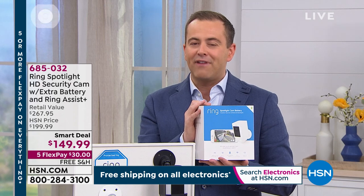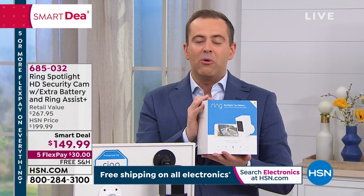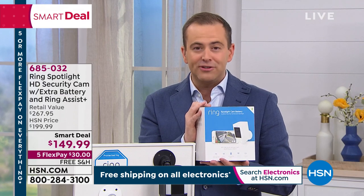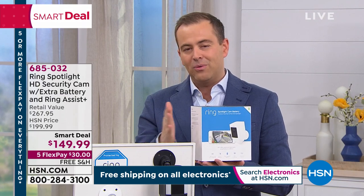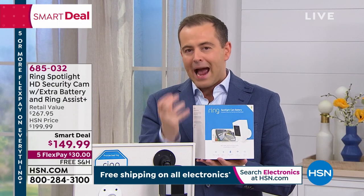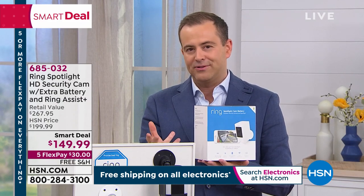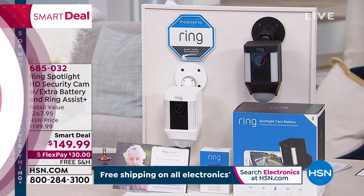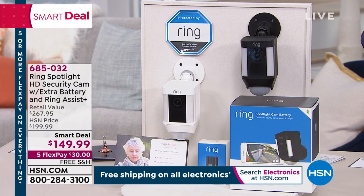We're launching Ring's smart deal right now on HSN. It's our Friday night, Saturday morning show, and we've got a fabulous offer if you're looking to create that extra ring of protection around your home. Many of us know Ring from their very famous video doorbell — one of America's most beloved products. Ring are now taking that to the next level with this camera and spotlight for the outside of your house, front, back, or sides. As our smart deal tonight, we're offering this for $149.99.